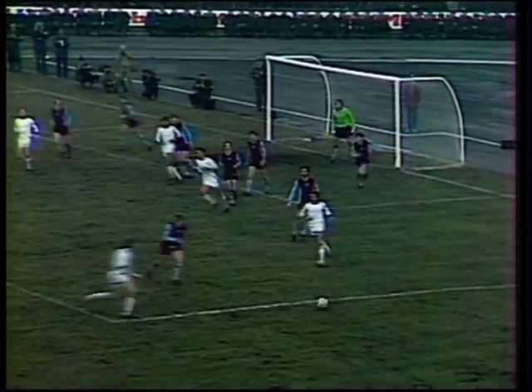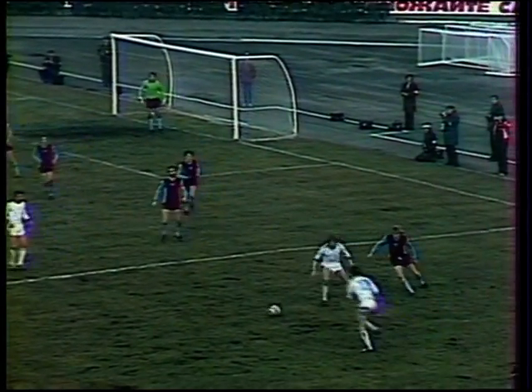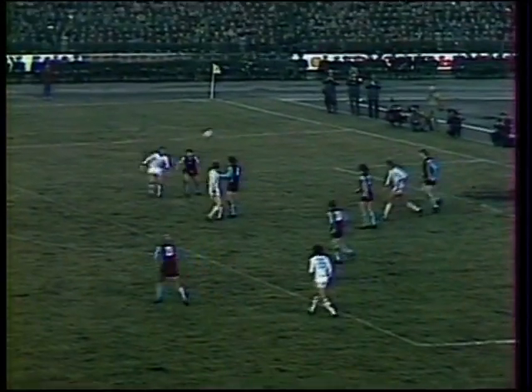But Kiev come back to win a corner. Out it comes again, and Verimayev thumps it back in. A powerful header from Demianenko, and that's just wide of Rimmer's goal.